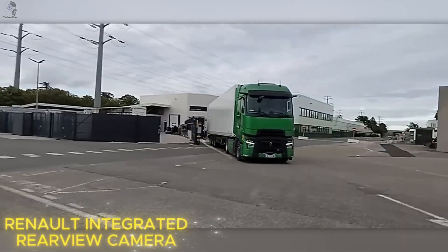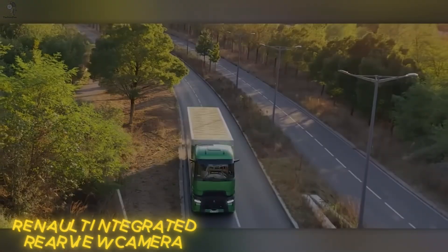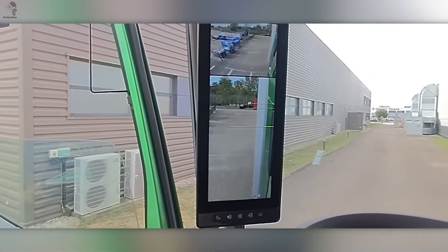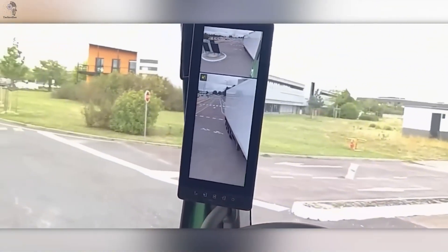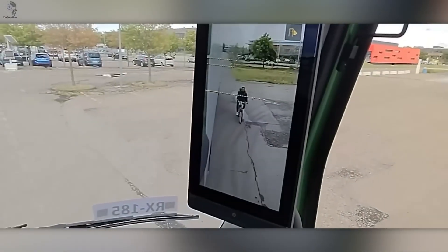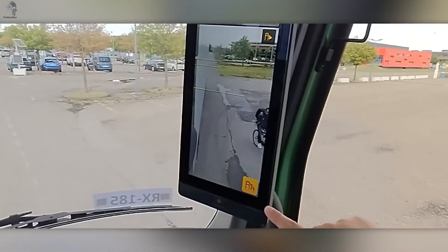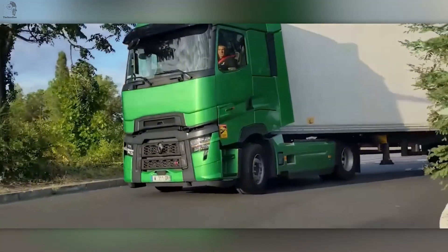Classic mirrors belong to the past. Renault Trucks is rewriting the rules of visibility with its next-generation mirror cam system. Instead of bulky glass mirrors, the truck now uses sleek cameras and high-definition interior screens, giving drivers a crystal-clear, wide-angle view in every condition. No more wiping foggy mirrors in the rain, no more blind spots at night.